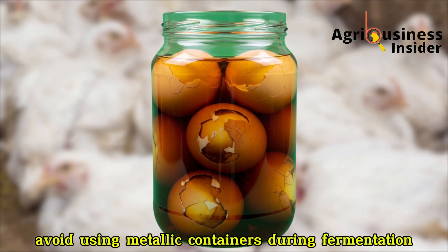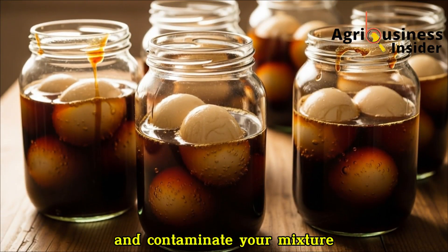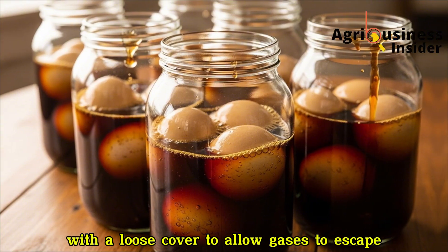Avoid using metallic containers during fermentation, as acid can react with metal and contaminate your mixture. Always use clean plastic or glass containers with a loose cover to allow gases to escape.